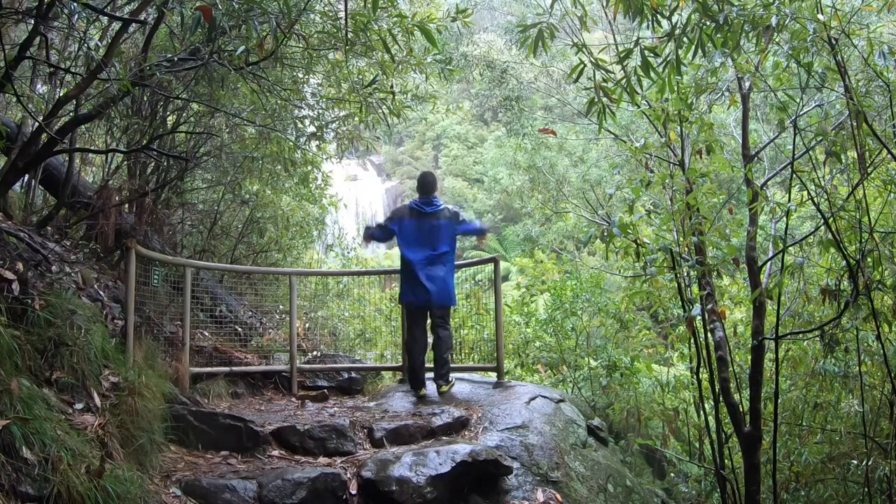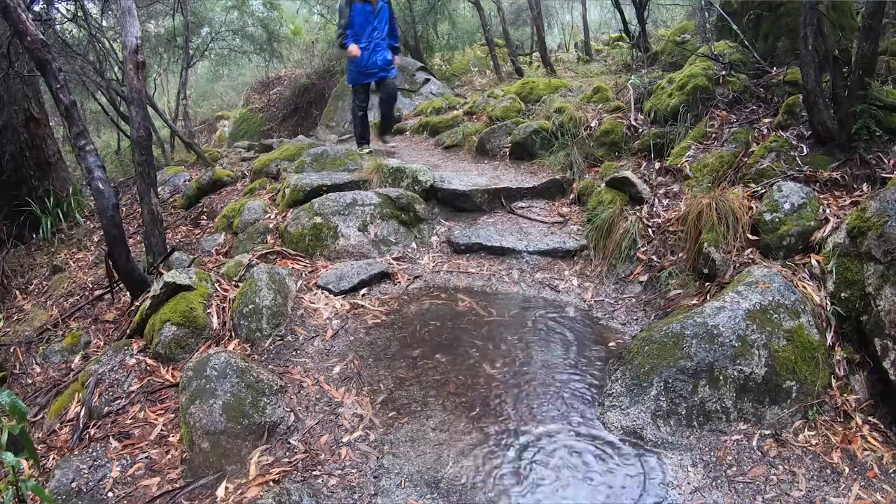I don't know what it is about the rain, but it definitely makes you feel more alive. And Natasha Benningfield nailed it when she said, 'Feel the rain on your skin — no one else can feel it for you.'